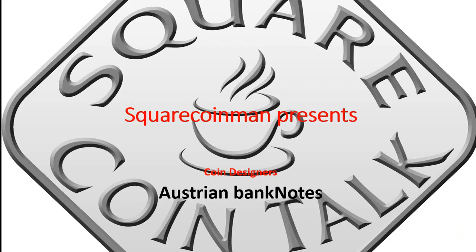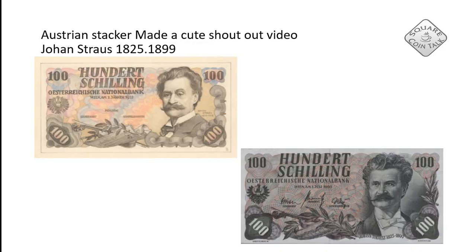Hey, it's Square Koyman here and today it's slightly different because I'm going to present some unrealized Austrian banknotes. Last week Austrian Stacker made a cute shout out video and I appreciate that, but of course I will answer something like that.